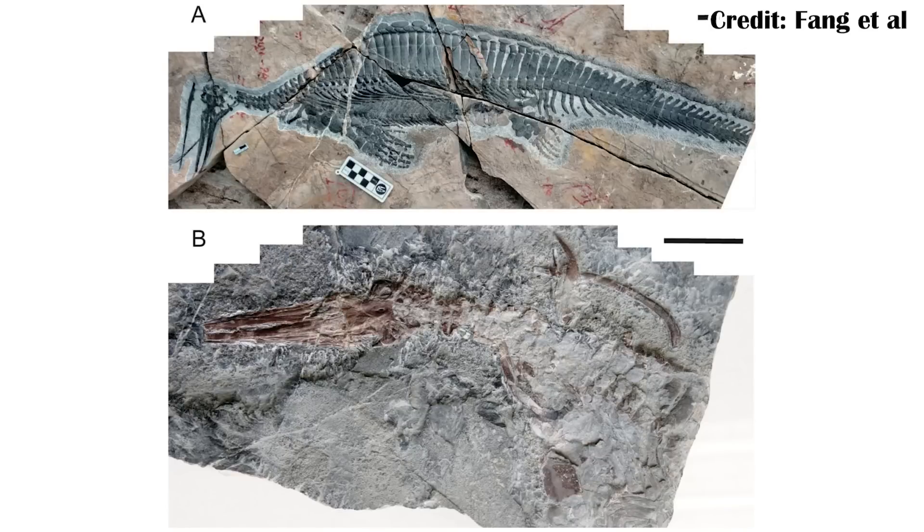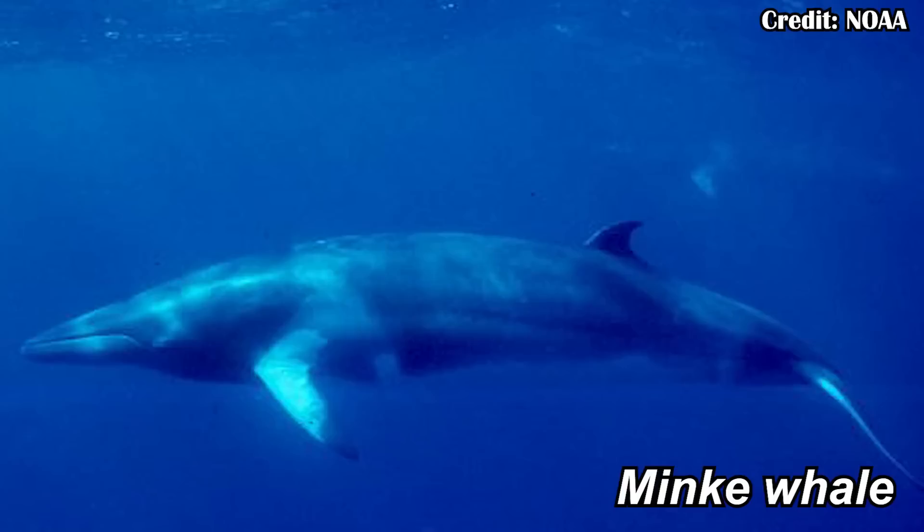Two new fossils have been really great for helping researchers understand how Huepasuchus probably fed. These two specimens died with their heads rotated, meaning the top part of the skull is what got pressed flat, but we can still see that top part once it was prepared out of the rock. This allowed researchers to make a very interesting comparison of the one-meter-long Huepasuchus to the eight-meter-long Minke whale — something many times its size — but there are some really clear, obvious similarities.